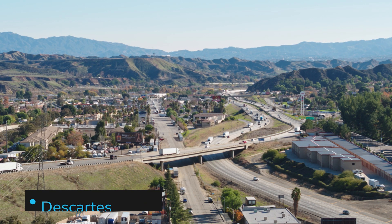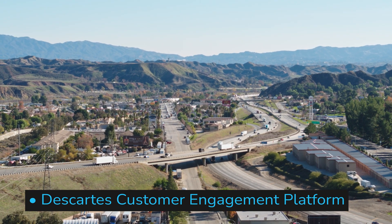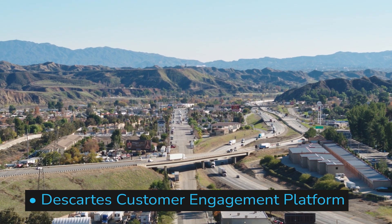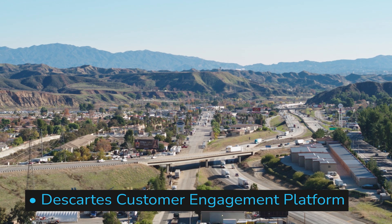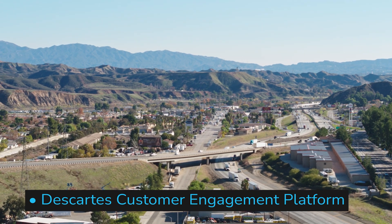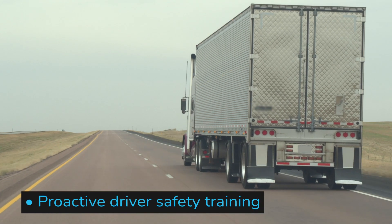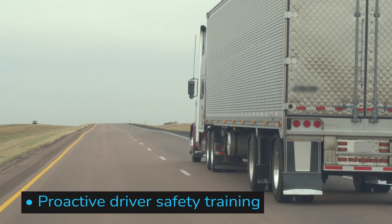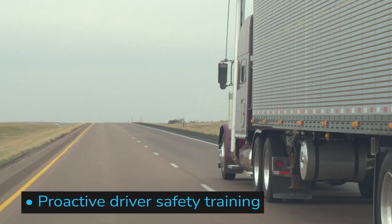Descartes Customer Engagement Platform, a digital self-service solution integrated with Descartes route planning and execution solutions to allow customers on-demand access to view delivery updates, book, reschedule, or cancel deliveries, and to interact with delivery drivers or call centers. Proactive driver safety training for Descartes Mobile customers, offering seamless integration of the micro-learning-based driver safety training and tracking platform with the Descartes Mobile solution.